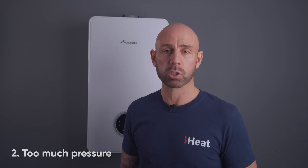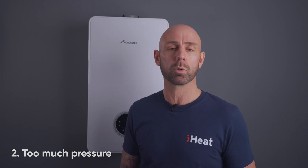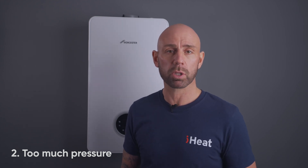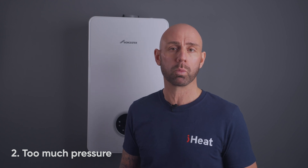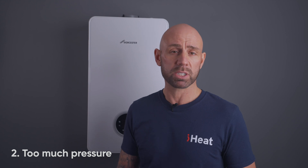This may come as a surprise to some people, but boilers, just like many other devices, cannot handle too much pressure. Too much pressure in the boiler simply means that there is too much water being used, and to relieve itself it has to go somewhere, so the system may leak.